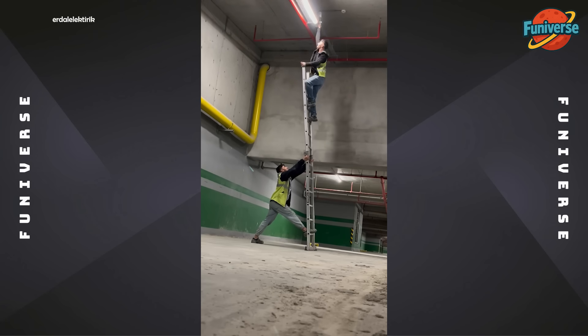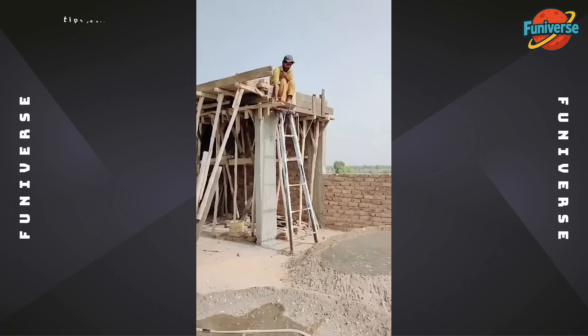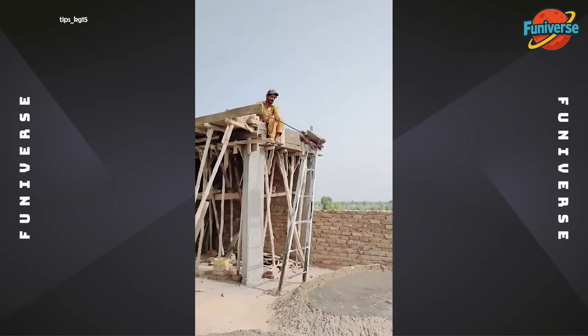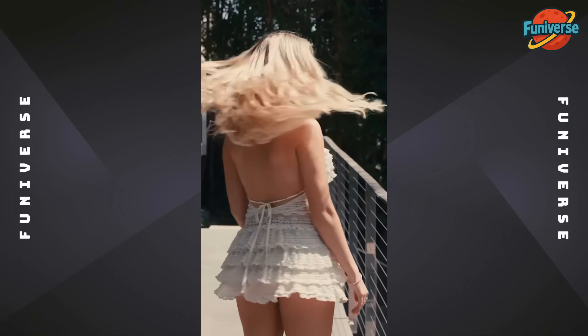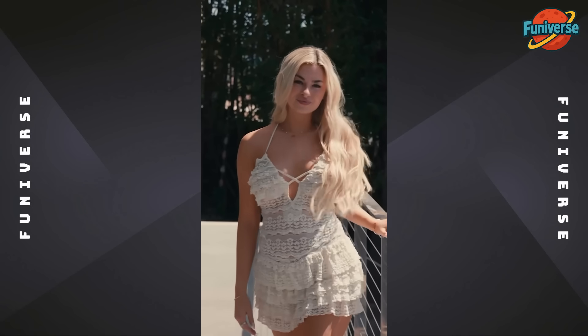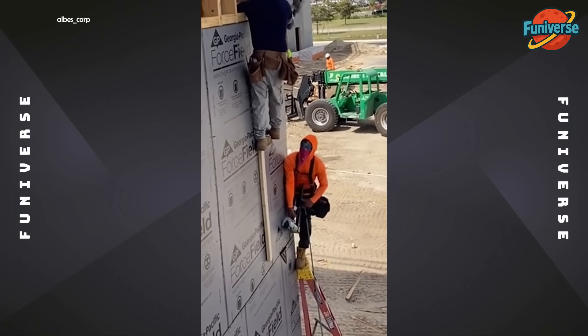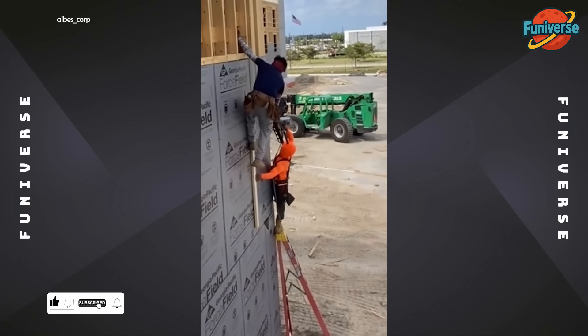No challenge is too big for this crew. Hide this video from the safety inspector immediately.